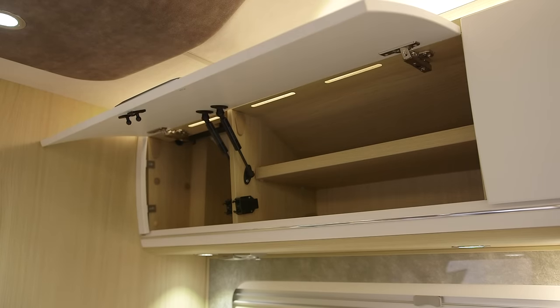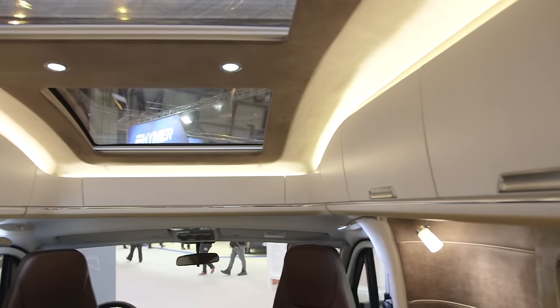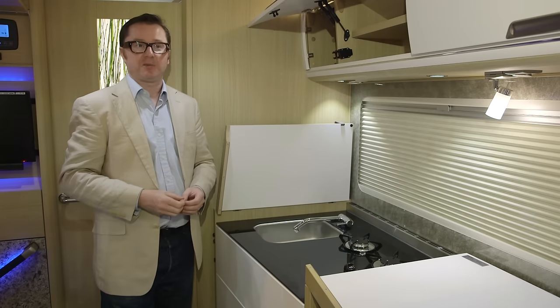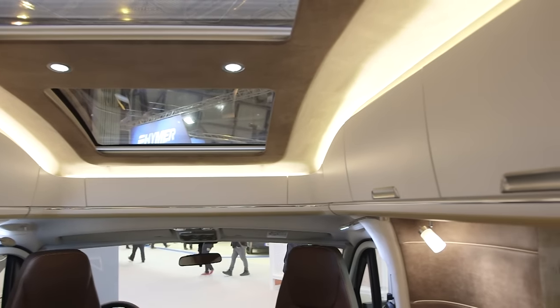And talking about the lockers, just look how they're integrated into the roofline of the low profile section — very well done. And look at this fabric that Niesmann and Bischoff has used, brilliant. Also the two roof lights up here with the skylight above the cab — everything perfectly integrated. And the overhead locker ambient lighting is spot on, as always.